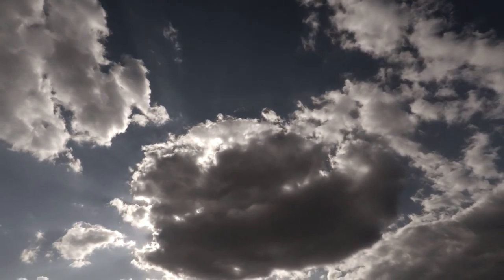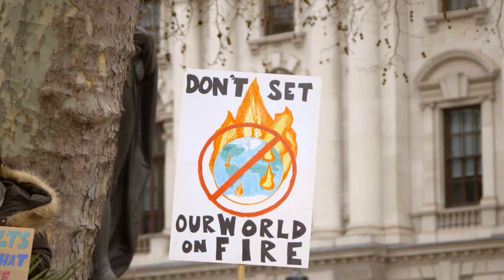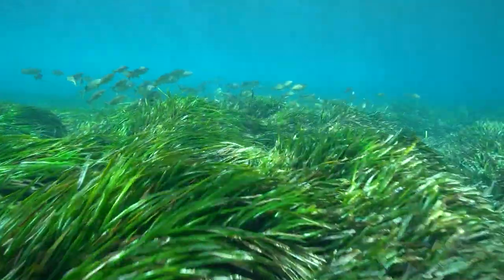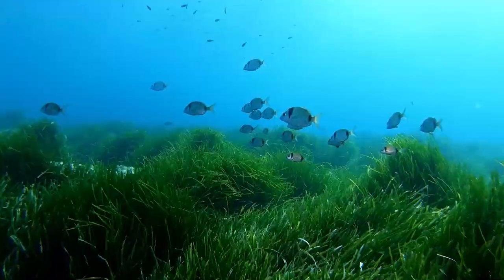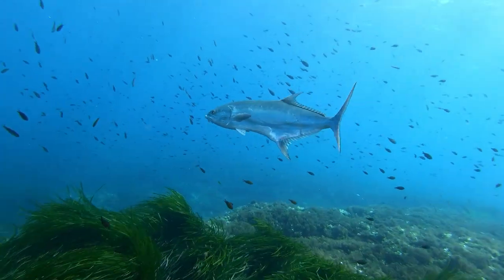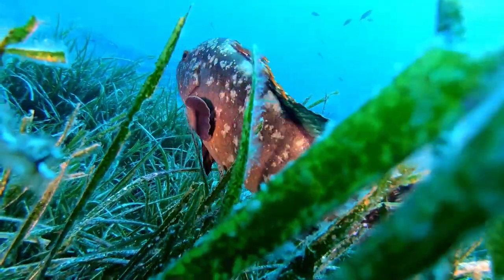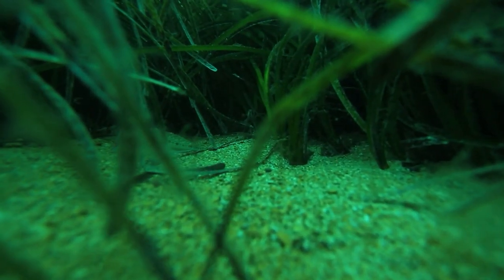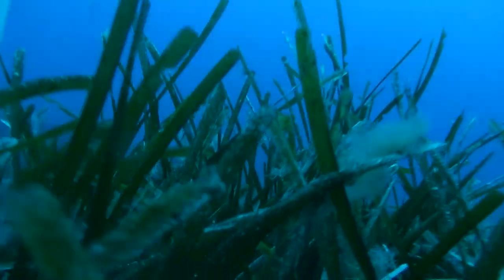In addition, the carbon dioxide captured and trapped by the plant is taken away from the environment, helping to mitigate climate change. Like the large forests on land, the meadows of Posidonia oceanica host great biodiversity, estimated at about 25% of Mediterranean marine species. Many organisms live in the different parts of the plant, since they find nourishment and protection in the meadow.